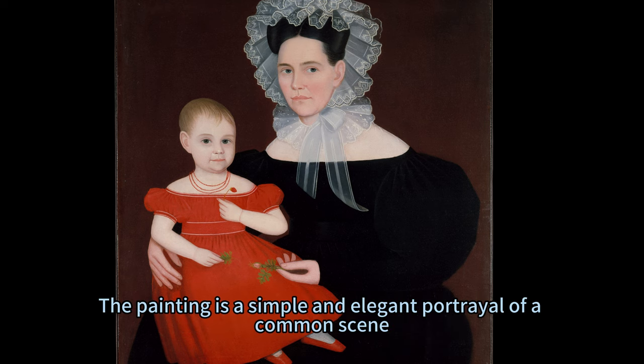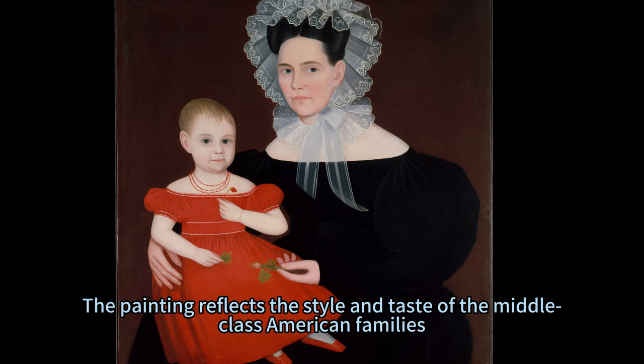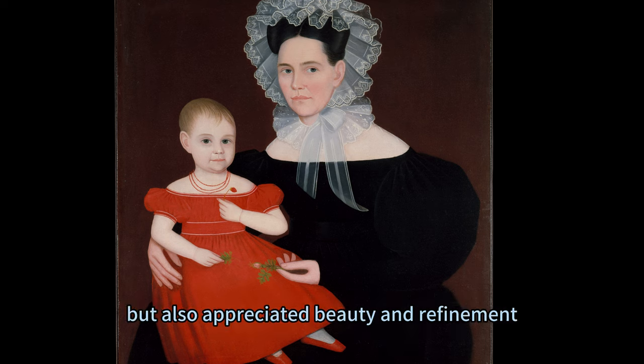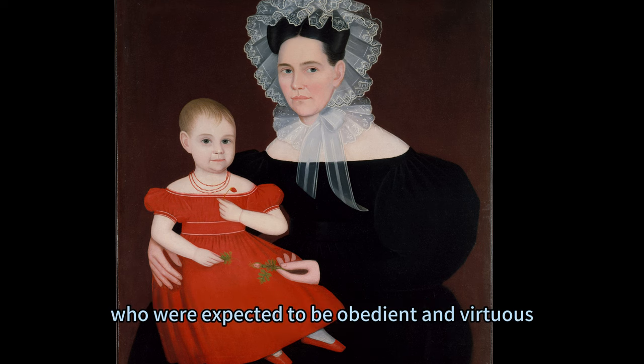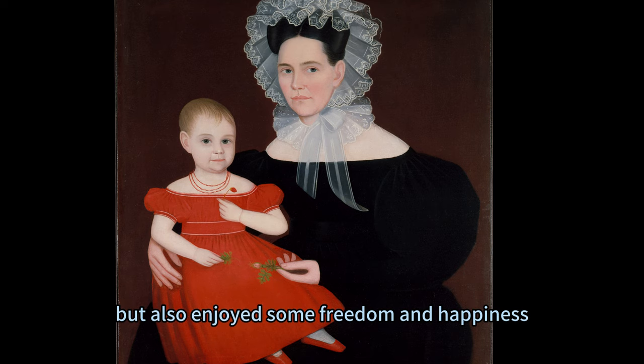The painting is a simple and elegant portrayal of a common scene, but also a subtle and clever commentary on the social and cultural context of the time. It reflects the style and taste of middle-class American families, who valued comfort and modesty, but also appreciated beauty and refinement. The painting also implies the role and status of women and children, who were expected to be obedient and virtuous, but also enjoyed some freedom and happiness.